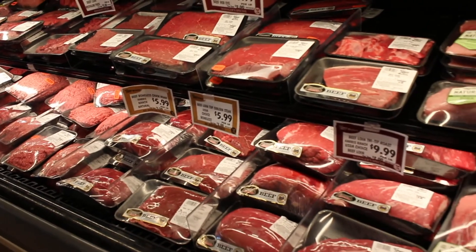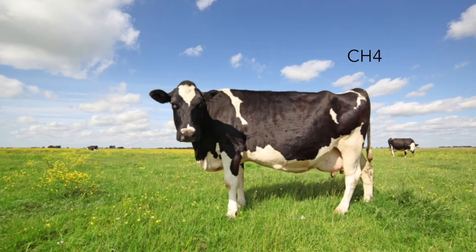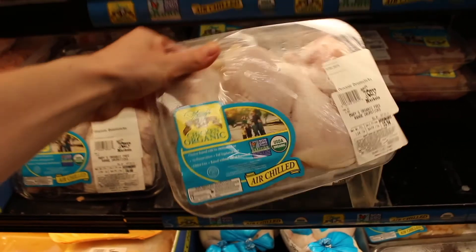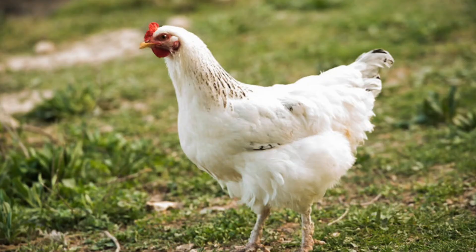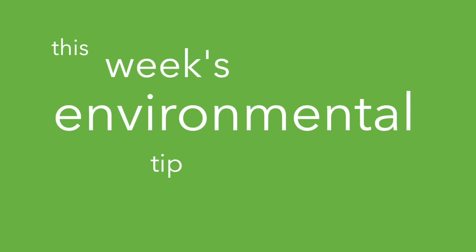This week's environmental tip of the week is: eat less red meat. Cows literally release more than 100 greenhouse gases into the air. If you really like meat, you can substitute it with poultry — poultry produces only 20% of the emissions of livestock.